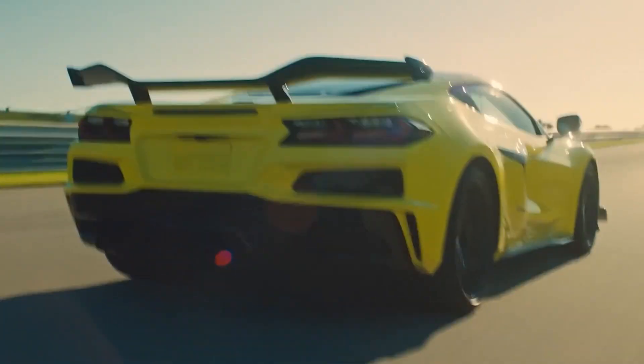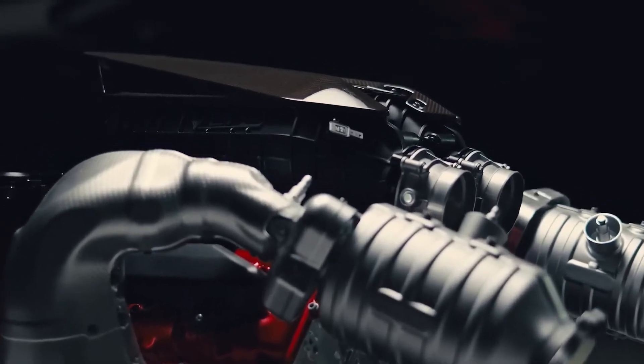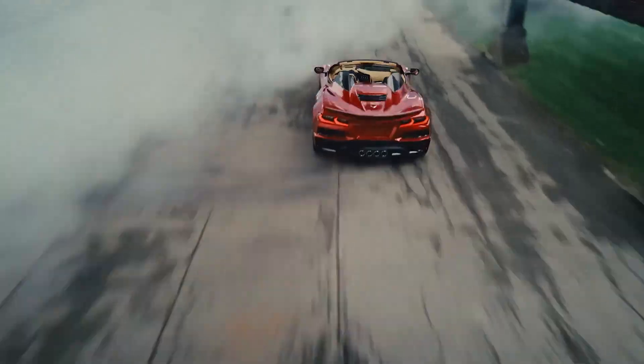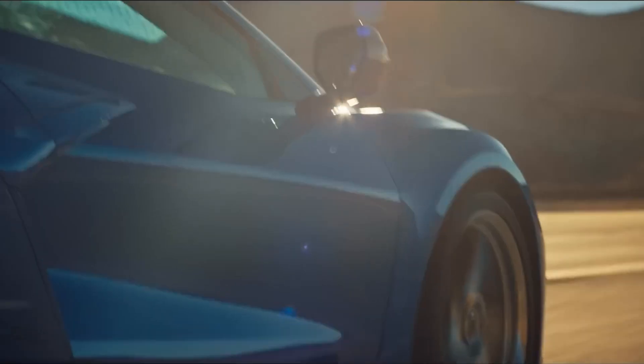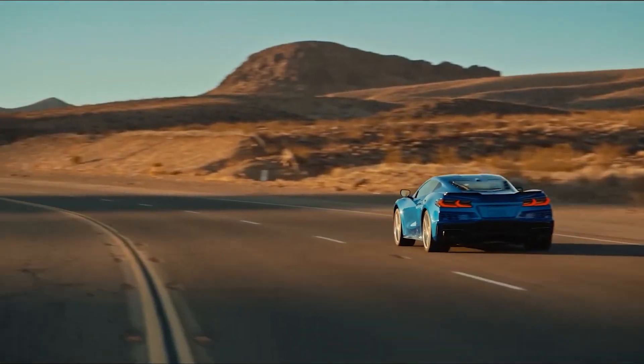The Corvette C8 Z06 is equipped with a naturally aspirated 5.5L V8 LT6 engine. As reported by GM Authority, this high-revving engine boasts an official power output of 670 horsepower and 470 pound-feet of torque.